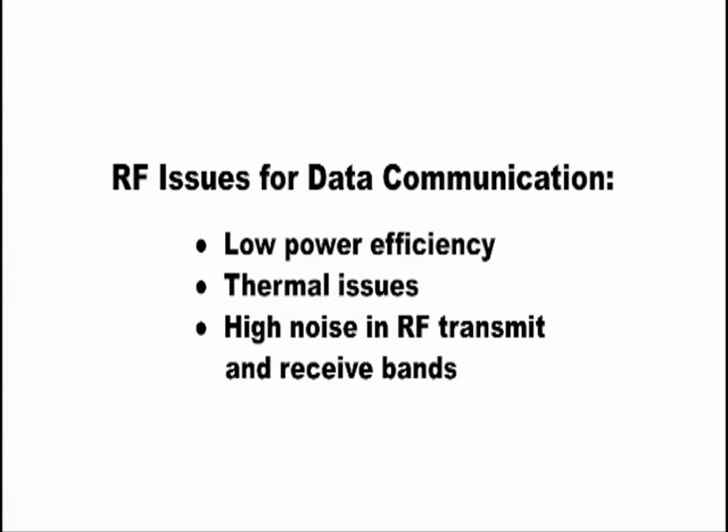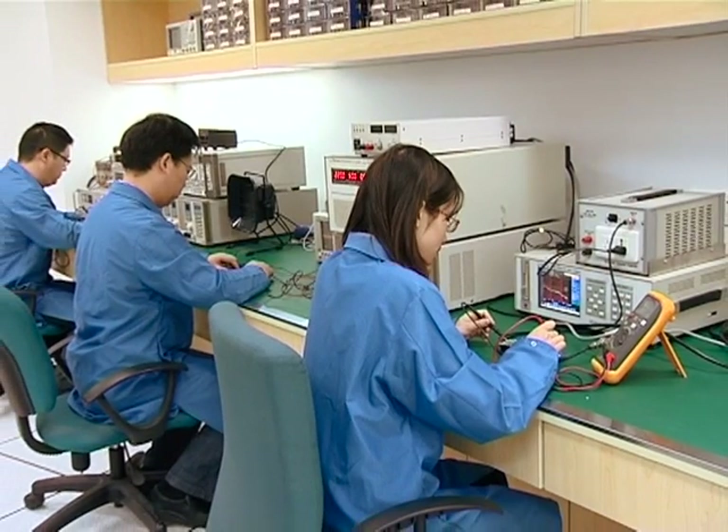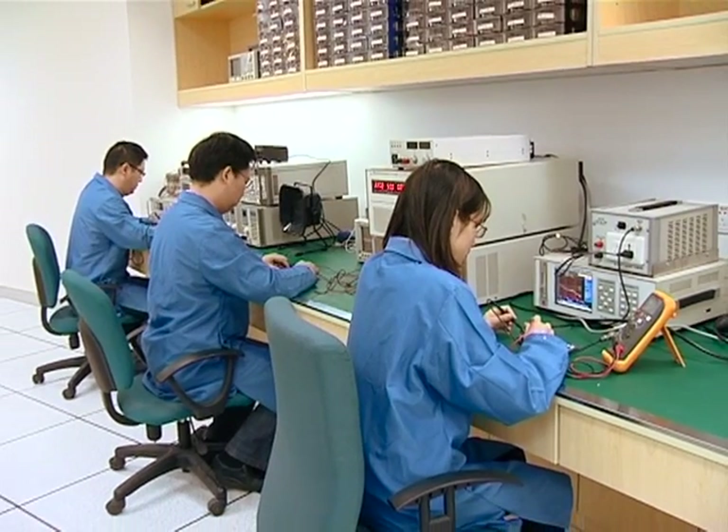Mobile designers face many RF issues for data communications. This includes low power efficiency, thermal issues, and high noise in both RF transmit and receive bands. Our GMRC team provides the industry's most accurate, standards-compliant RF and baseband measurements.